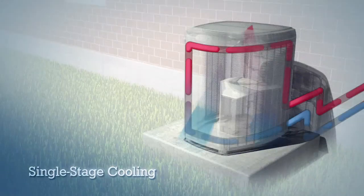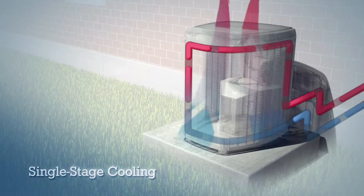No matter what the temperature inside the house, a single-stage air conditioner is either running at full power or totally off.